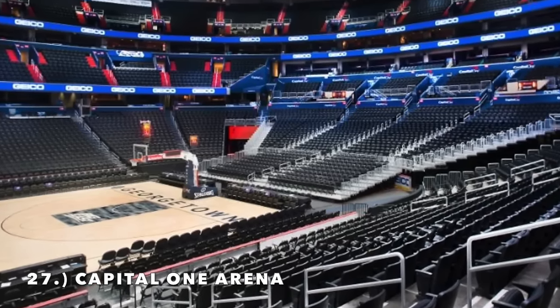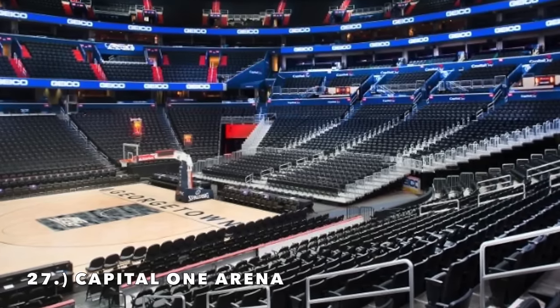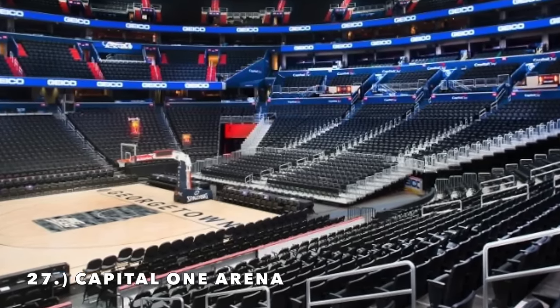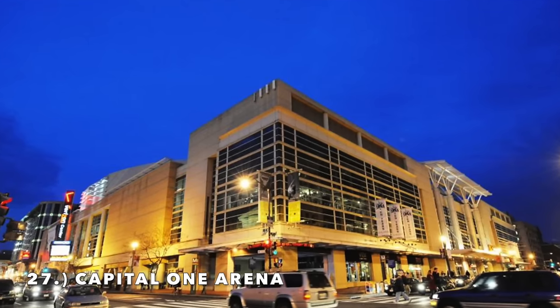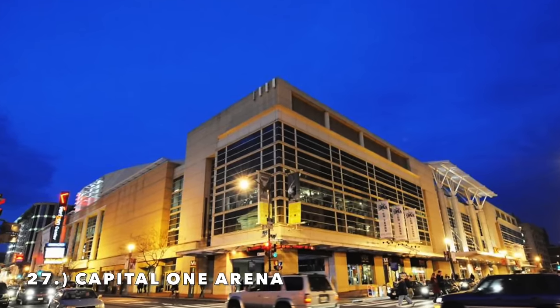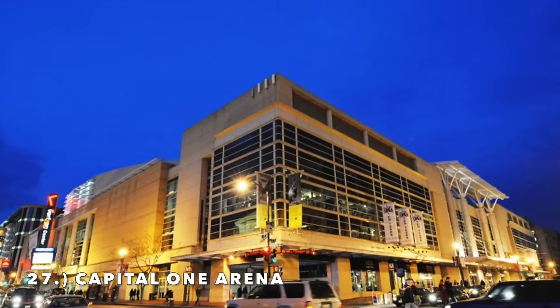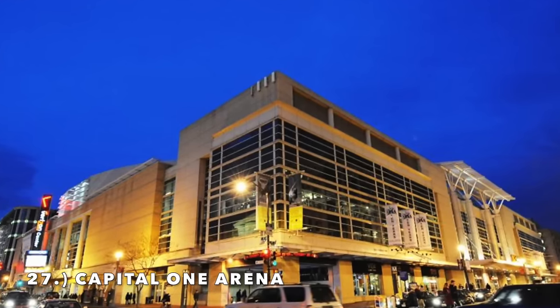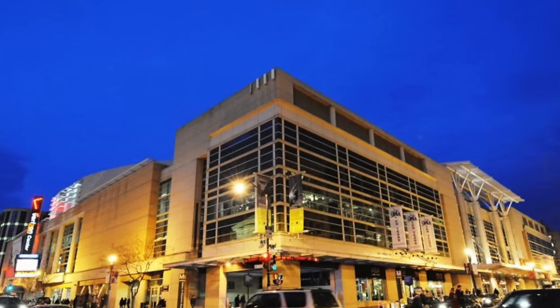They've got the second deck — the dreaded second deck that is completely out of style at this point when it comes to NBA arenas. There is a potential expectation that the Wizards and also the Capitals, who currently share this arena, will be moving to Northern Virginia. This arena may just completely get demolished, although it does host Georgetown Basketball. Either way, it's a bottom five arena for me in 2024.